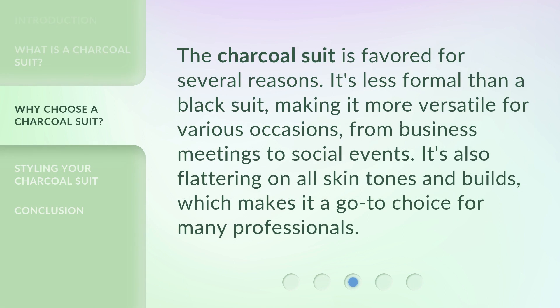The charcoal suit is favored for several reasons. It's less formal than a black suit, making it more versatile for various occasions, from business meetings to social events. It's also flattering on all skin tones and builds, which makes it a go-to choice for many professionals.